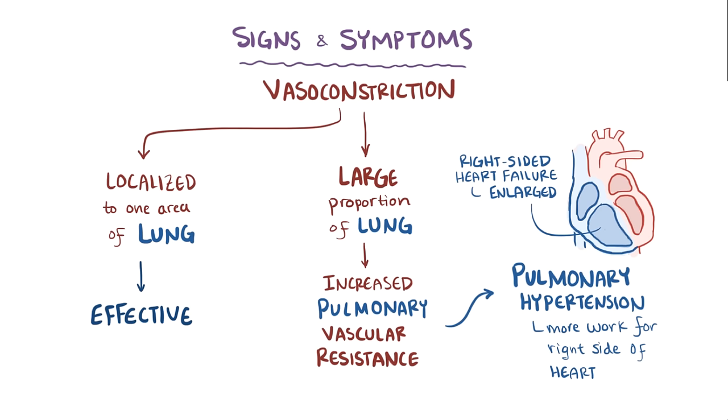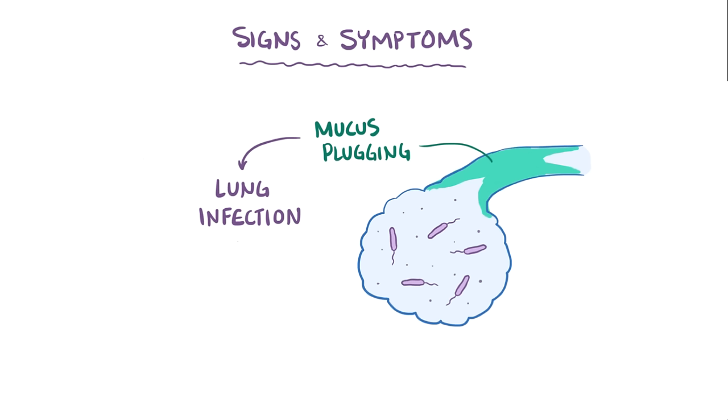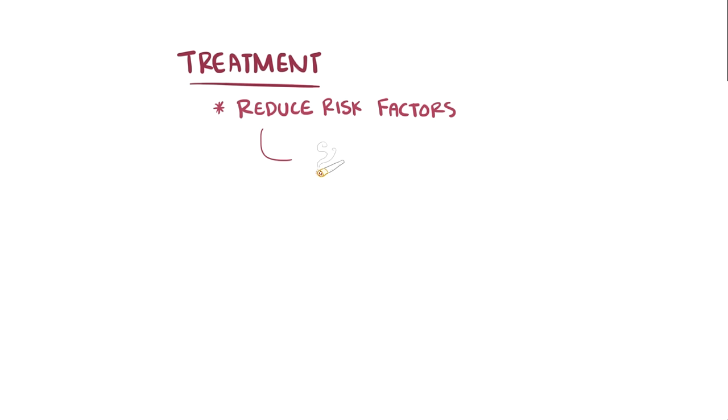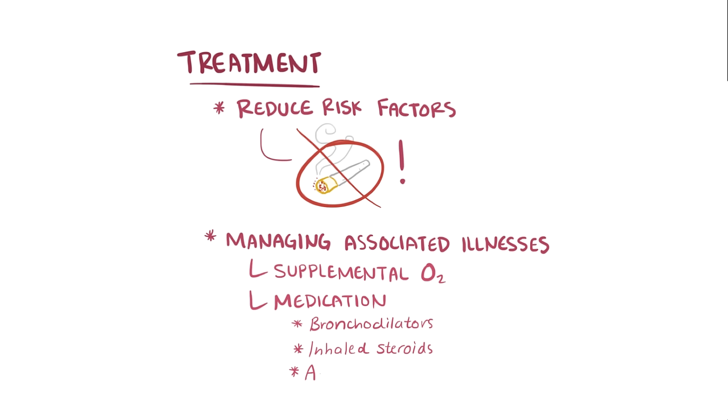Another consequence of mucus plugging in chronic bronchitis is that people can develop lung infections behind the mucus blockages in the airways, and these infections can worsen pulmonary and cardiac symptoms. Treatment largely involves reducing risk factors — like stopping smoking — and managing associated illnesses. Supplemental oxygen, as well as medications like bronchodilators, inhaled steroids, and antibiotics to control secondary infections may also be used.